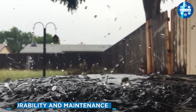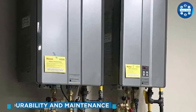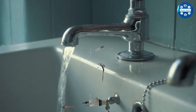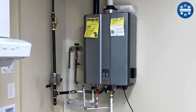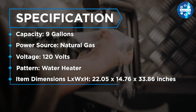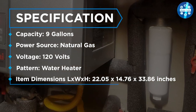The Rinnai RU160N is built with high-quality materials and is designed to last. The unit is equipped with a stainless steel heat exchanger that is resistant to corrosion and is backed by a 12-year limited warranty. In terms of maintenance, the RU160N has a self-diagnostic system that makes it easy to troubleshoot any issues, and the manufacturer recommends professional service for any maintenance or repairs.